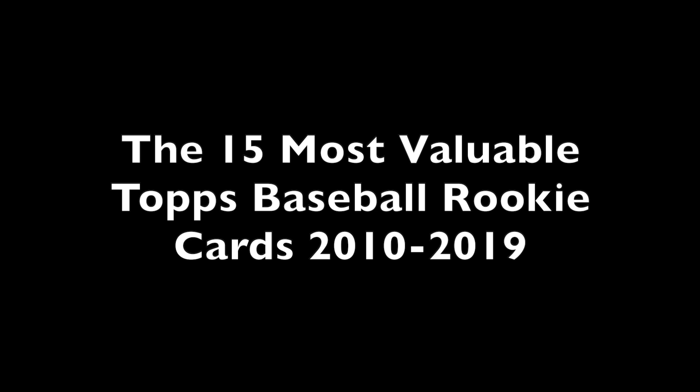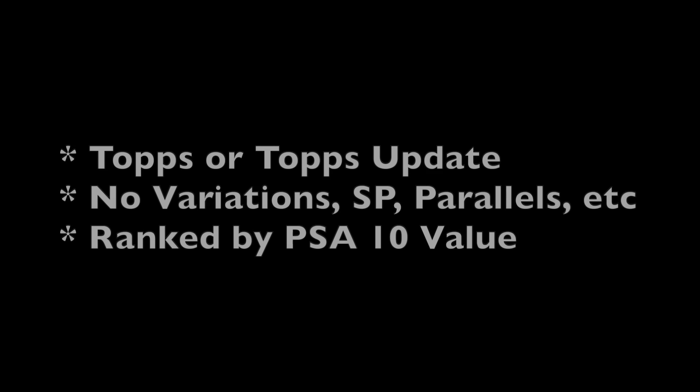Today we're going to count down the 15 most valuable Topps baseball rookie cards from the 2010s. We're going to look at a bunch of different cards from a bunch of different brands from these 15 players, but for the sake of the ranking, we're only going to look at the values of their most basic Topps or Topps update card. No variations, no short prints, no parallels — just their most standard basic Topps rookie, either Topps or Topps update, and we're going to rank them based on their PSA 10 values.